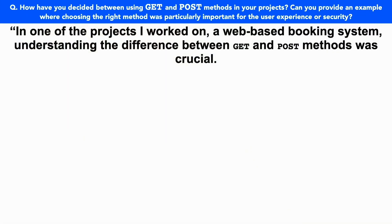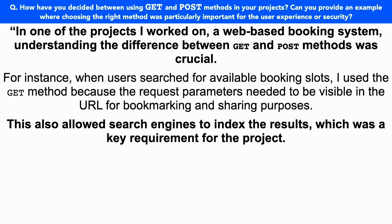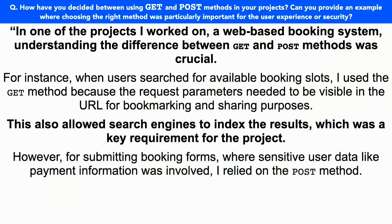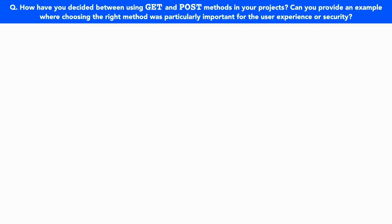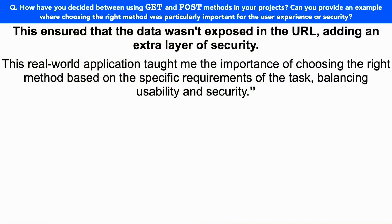Here is a top-scoring answer: In a project I worked on — a web-based booking system — understanding the difference between GET and POST methods was crucial. When users searched for available booking slots, I used the GET method because the request parameters needed to be visible in the URL for bookmarking and sharing purposes. This also allowed search engines to index the results, which was a key requirement. However, for submitting booking forms where sensitive user data like payment information was involved, I relied on the POST method. This ensured that the data wasn't exposed in the URL, adding an extra layer of security. This real-world application taught me the importance of choosing the right method based on specific requirements, balancing usability and security.